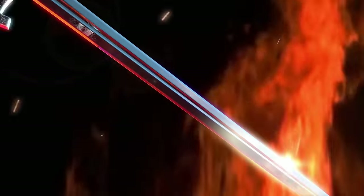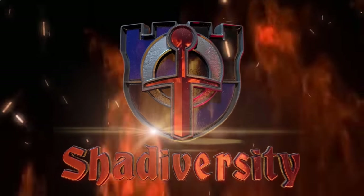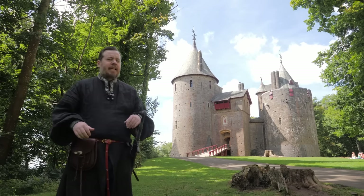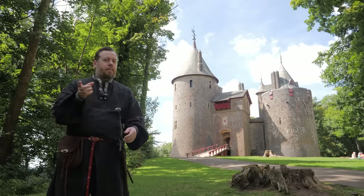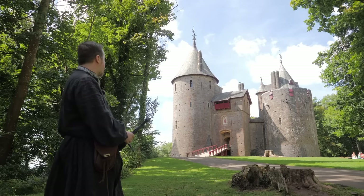This one blew me away. Greetings, I'm Shad, and I'm here at Castle Coch. It's spelt C-O-C-H, and so you would think it's pronounced 'Koch', but I've heard people think 'Koch' or even just 'Coch' is closer in pronunciation.